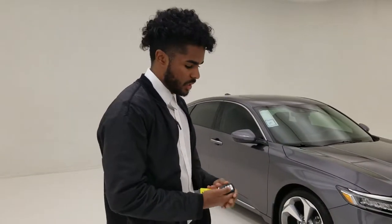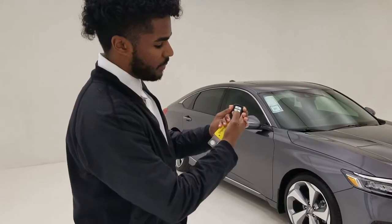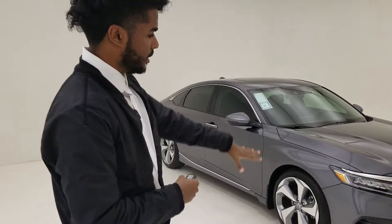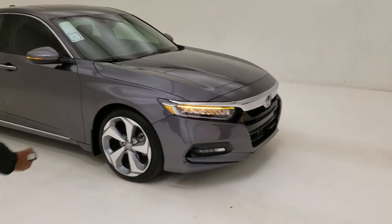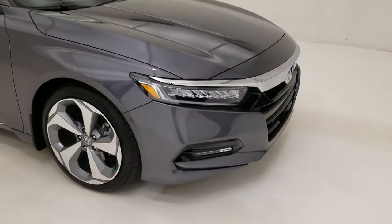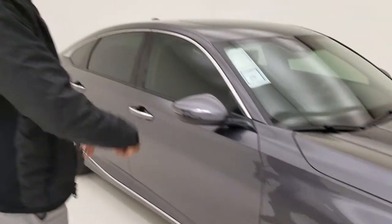One thing that you're really going to love about this vehicle is that it has a remote start. All you have to do is press the lock button twice, and then press and hold that button right there. The lights will blink and it'll automatically start the car. Once you start the vehicle, the cabin temperature will automatically go to 70 degrees to keep a nice medium temperature, whether it's hot or cold outside.